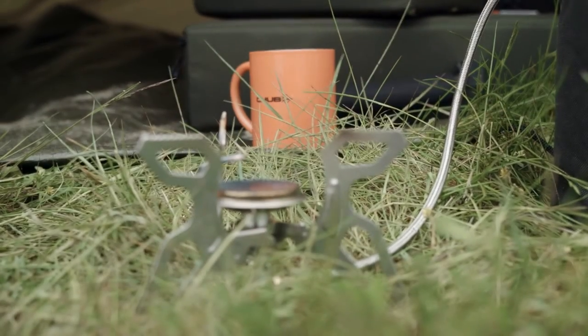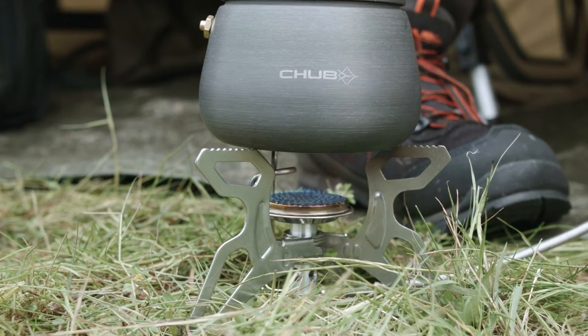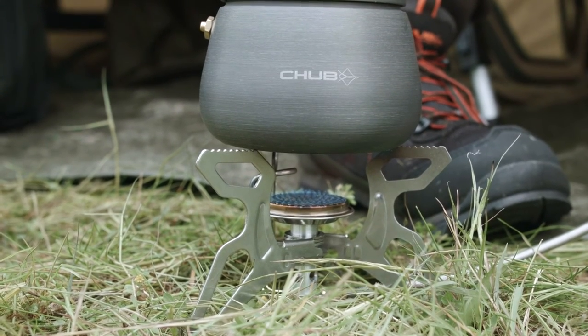Of course none of these great cooking items work without heat, and the foldable compact Chubb gas stove offers power up to 3,000 watts.